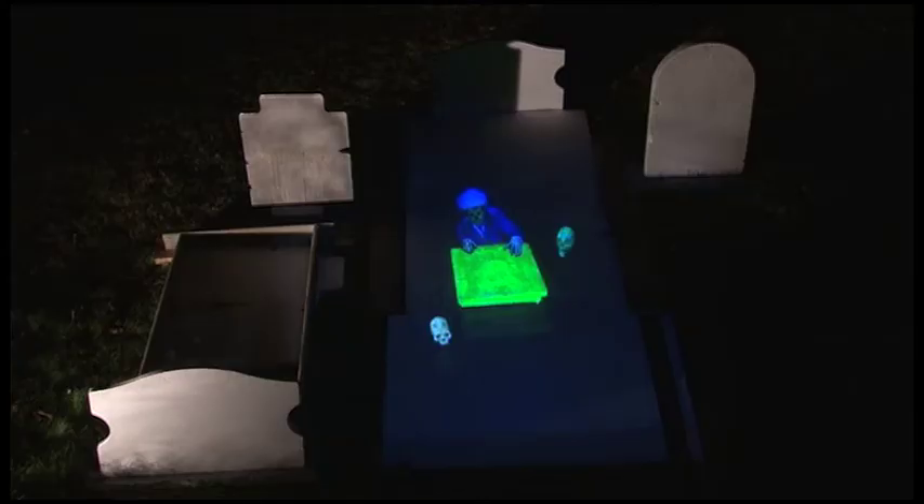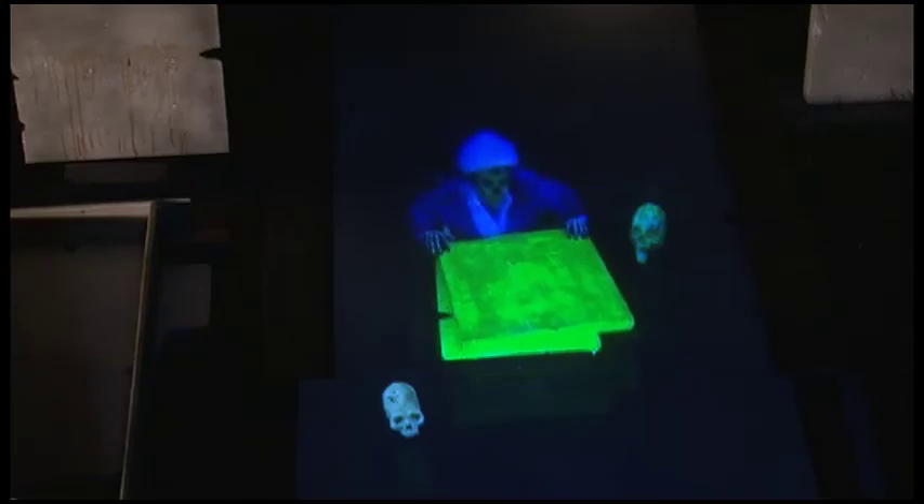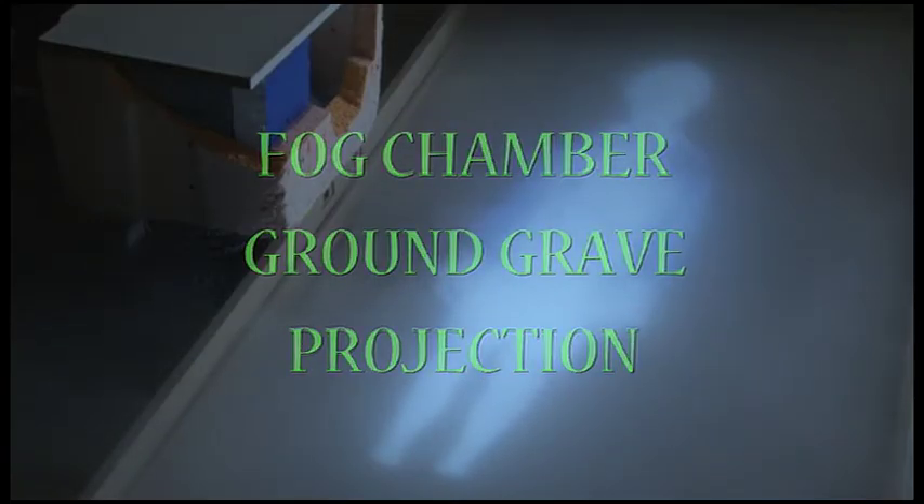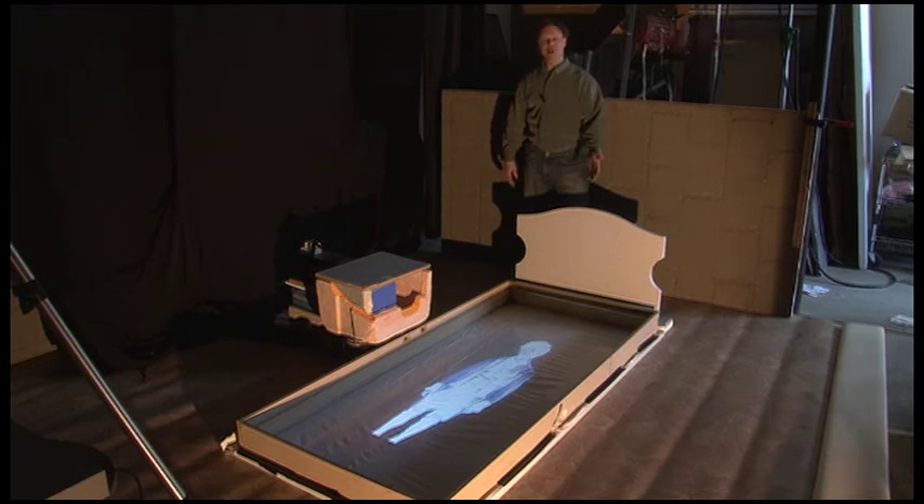The Virtual 3D Graveyard is demonstrated, where you can learn how to create convincing illusions that ghouls are crawling out of a hole in the graveyard. Also featured is Dracula's Coffin Virtual 3D Illusion, where the character is projected onto a fog-filled coffin interior.